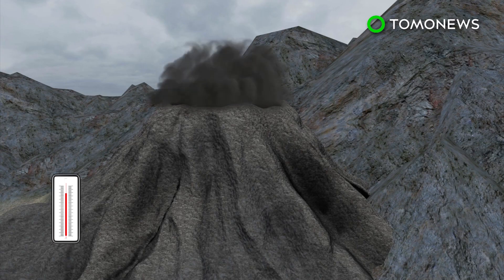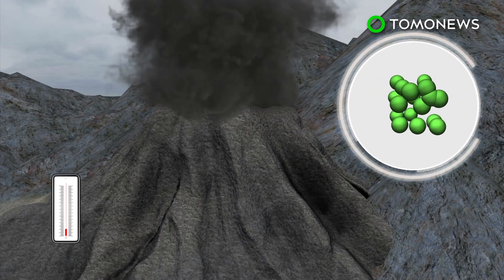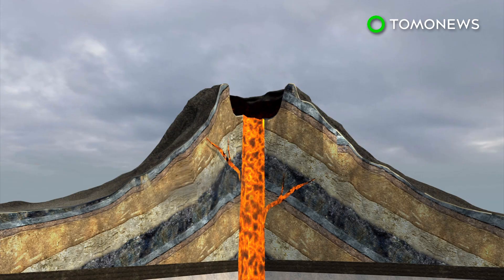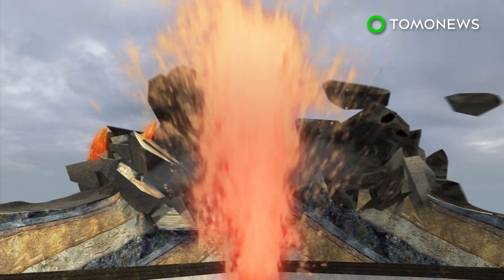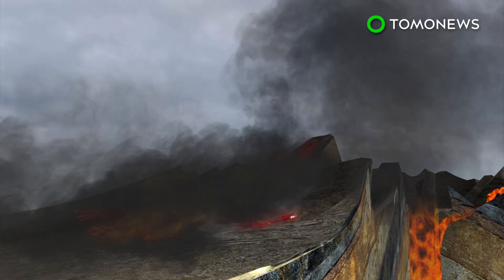There are generally two kinds of pyroclastic flow. The first type forms when an eruption column cools and the ash becomes too dense to maintain an upward thrust. The second type is rarer, and occurs when so much pressure builds up inside a volcano that it erupts laterally and boils over.